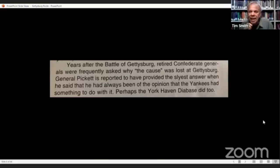I really liked their article where they tied the rocks of the battlefield to the actual history of the battle. This quote is how they ended their article: 'Years after the Battle of Gettysburg, retired Confederate generals were frequently asked why the cause was lost. General Pickett reportedly said he had always been of the opinion that the Yankees had something to do with it. Perhaps the York Haven diabase did too.' Of course, these rocks were great for defensive positions on our battlefield.